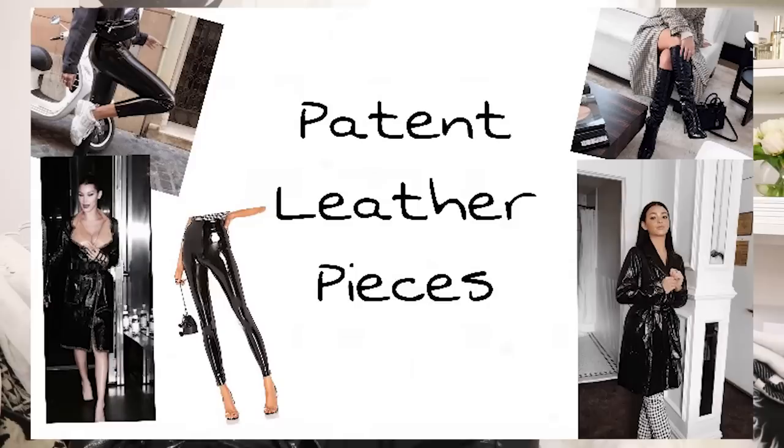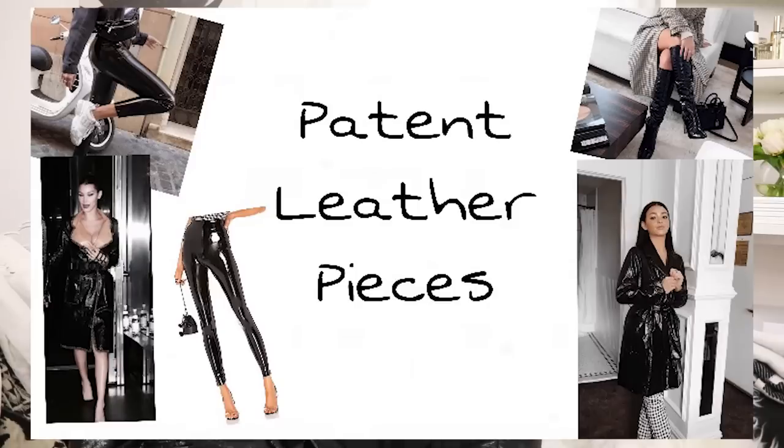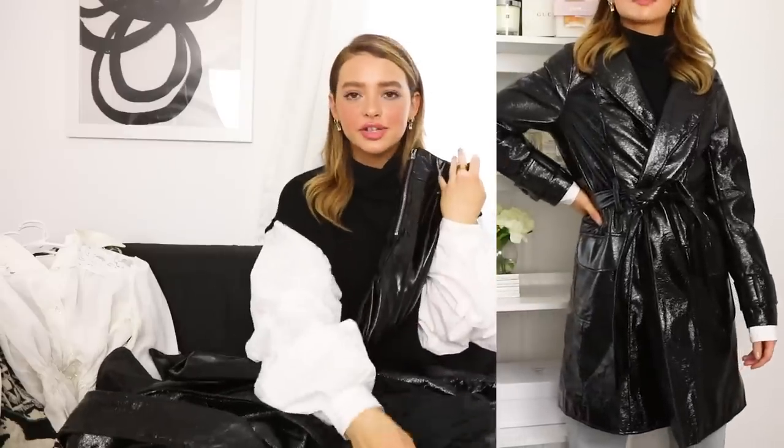So the first trend that I have — you guys have definitely seen me wear this a ton — and it is patent leather, which is this shinier type of leather. You don't have to just get it in black; you can get this in any sort of color, any sort of pattern. But I just have these two as an example. I feel like you can definitely style it so many different ways.